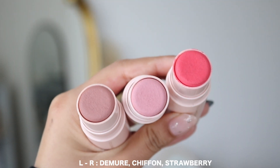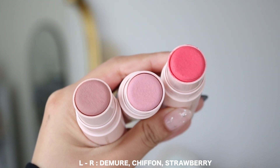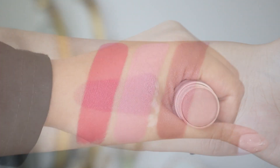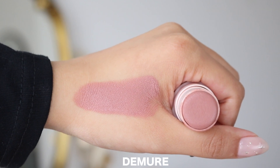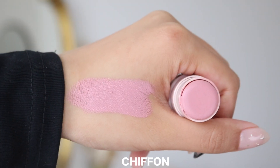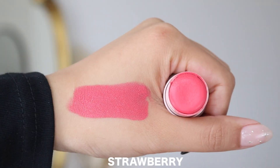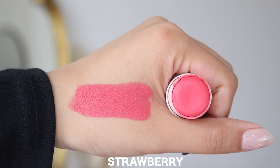Here are the three new shades for their So Soft Blushes. This is not a new formula, just three new shades to celebrate Valentine's Day. The three shades are called Demure, which is a neutral soft pinky beige; Chiffon, which is a cool pink with lilac undertones; and Strawberry, which is a mid-tone red with coral undertones. These are $30 US dollars each and I did make an initial review video. It's not a new formula but it is a very well-loved formula for me — I use the So Soft Bronzer in Terra every single day.